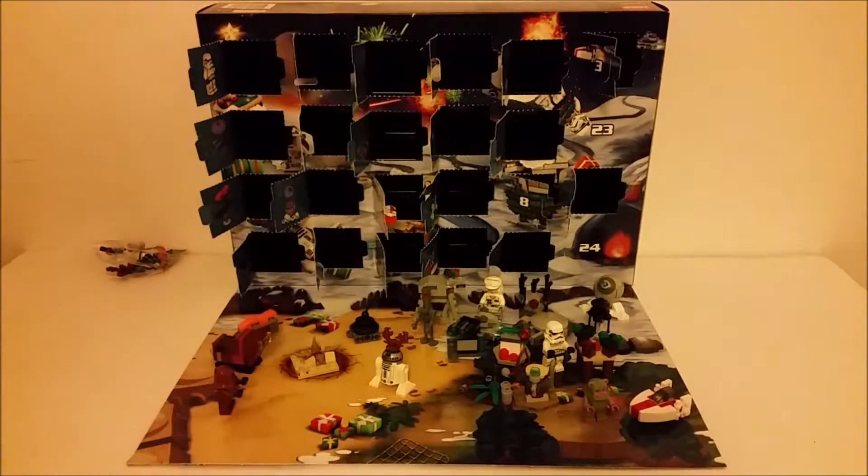So here we are then, day 23, LEGO Star Wars Advent Calendar. Let's get into this.